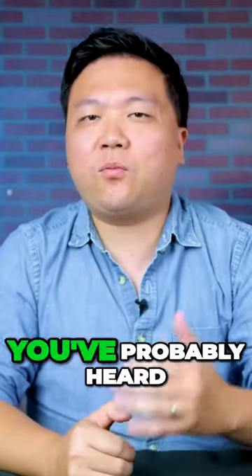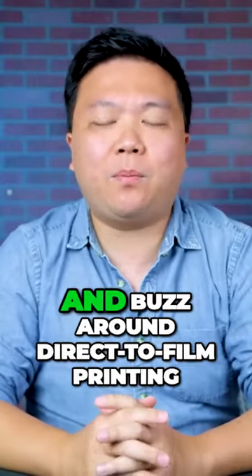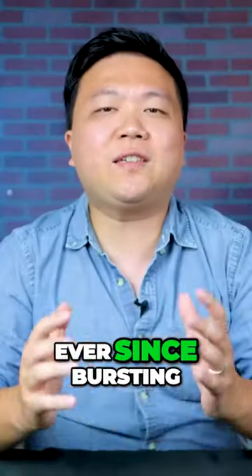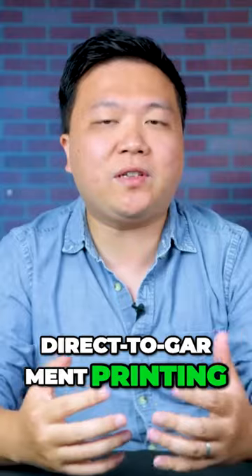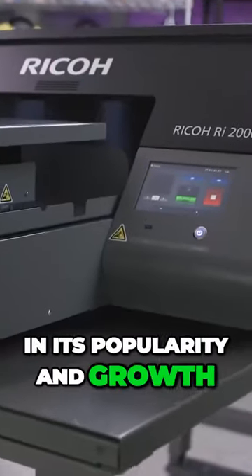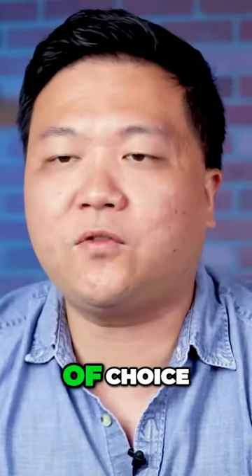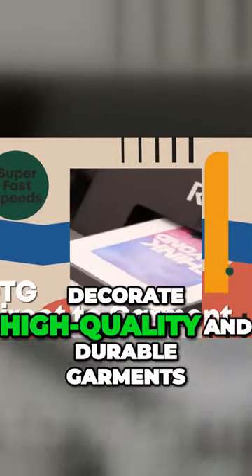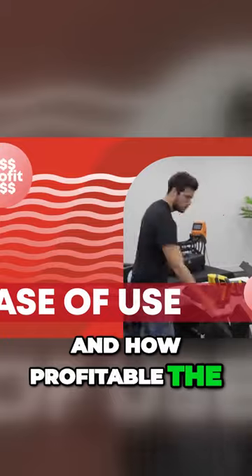If you haven't been living under a rock, you've probably heard about the recent excitement and buzz around direct-to-film printing and direct-to-garment printing. Ever since bursting onto the scene, direct-to-garment printing, or DTG for short, has really exploded in its popularity and growth as an apparel decoration method of choice — including how fast it can decorate high-quality and durable garments, how easy it is to learn, and how profitable the method is.